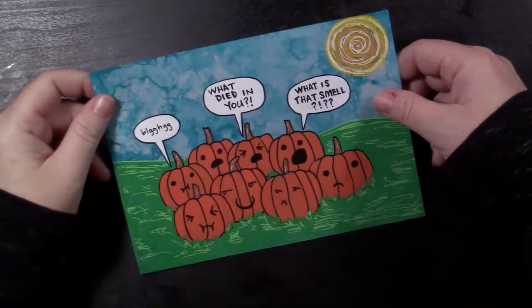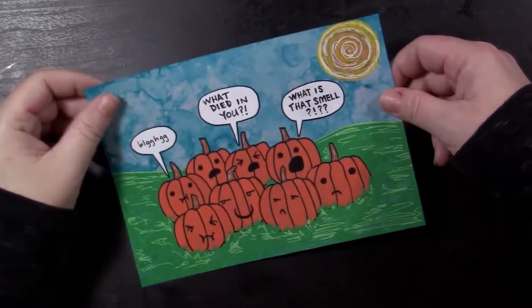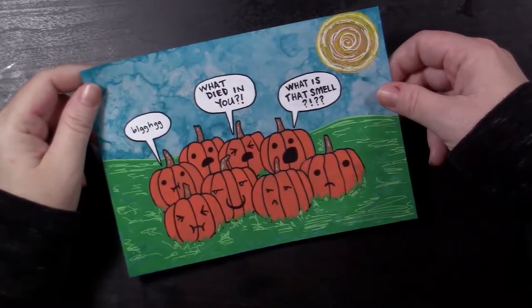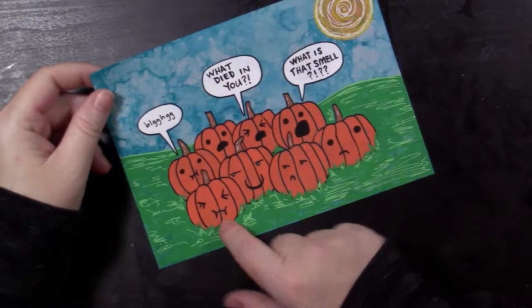Also on Yupo paper with Posca pens — all of it Posca. I love Posca pens so much. This guy's about to vom, and so is this guy.